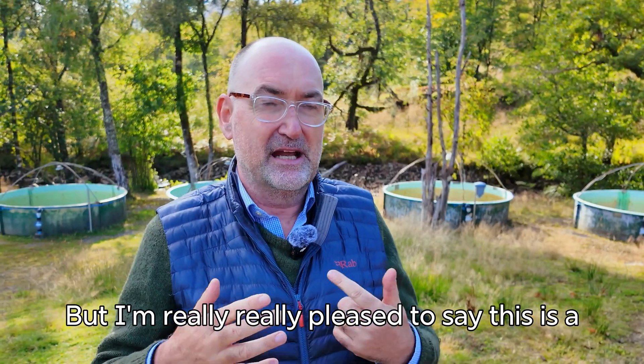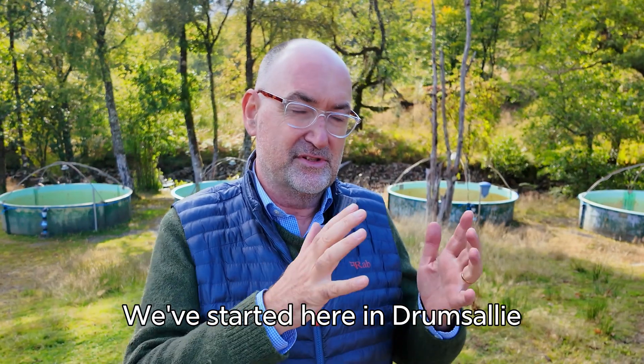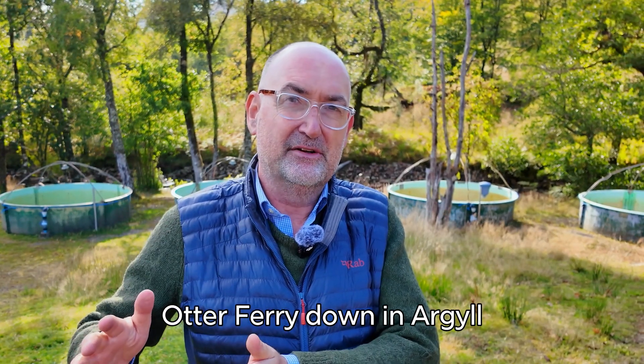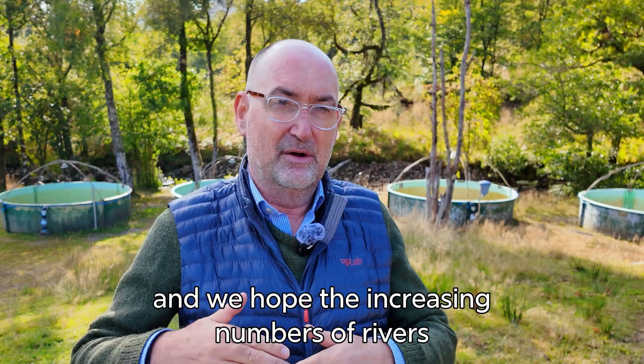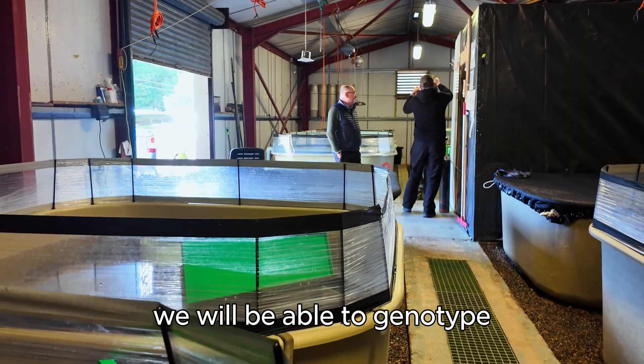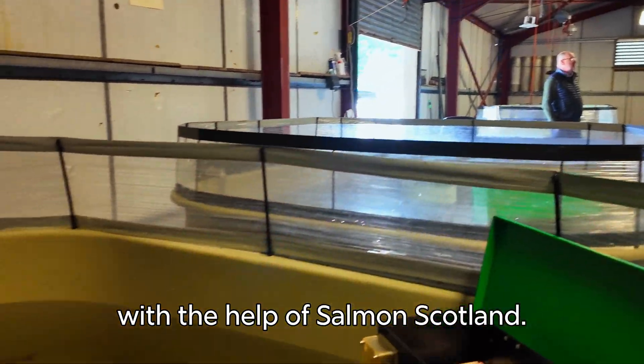I'm really pleased to say this is the first of its kind in Scotland. We've started here at Drumsalli. We've also got another Salmon Scotland-funded outfit at Otter Ferry down in Argyll, and we hope that increasing numbers of rivers will be able to genotype their salmon material in the years to come with the help of Salmon Scotland.